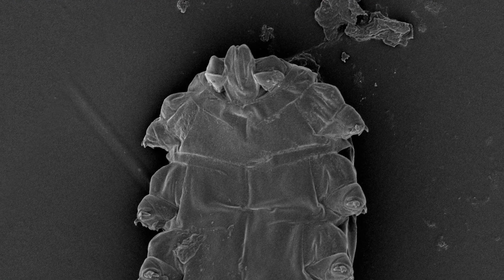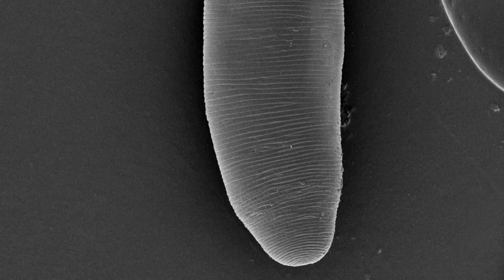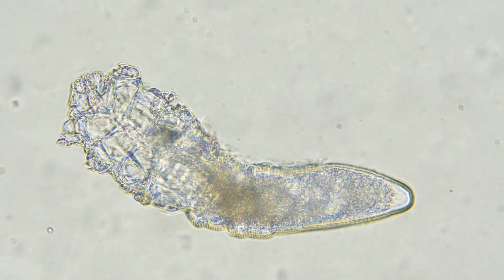And here's the weirdest part of all: face mites don't have an anus. They just eat and eat, but never poop.